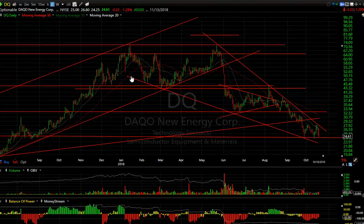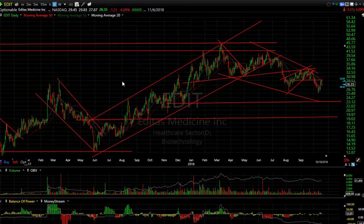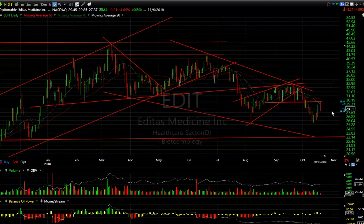DQ — gave you a short in the high 30s, it's now in the mid-20s. This Chinese semiconductor stock probably has more downside — I would look at 18.50. EDIT — after breaking down from the wedge and rolling over from 34 to 25, it then snapped back to resistance. That's a negative engulfing reversal bar today. If you're short, stay short. My target is 23.